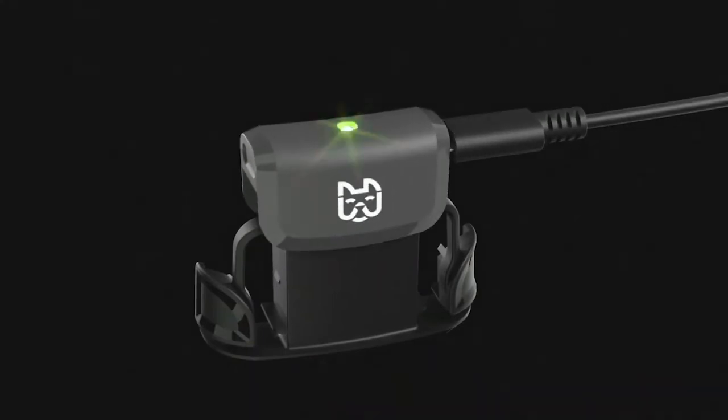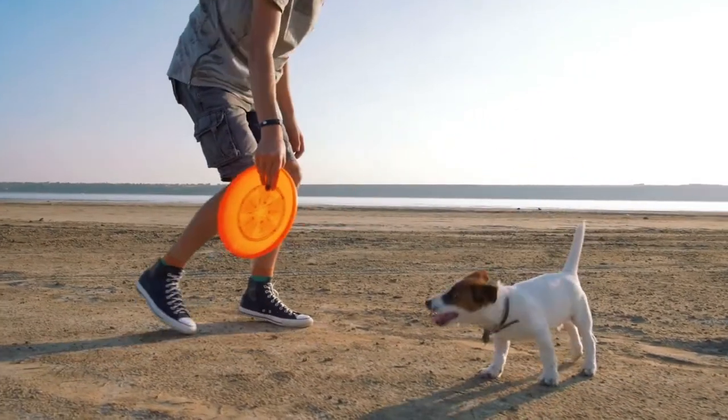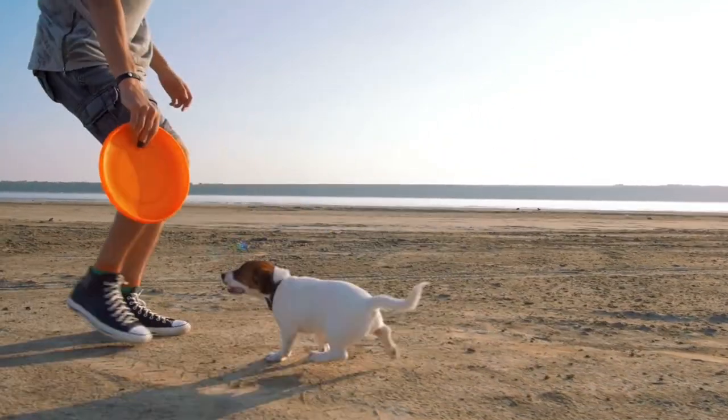This dog collar only weighs about 50 grams and has a rechargeable battery. It is recommended to recharge it once every 10 to 12 hours, but this largely depends on the activity of your dog.